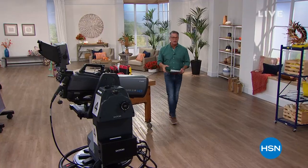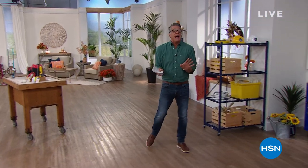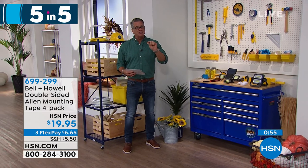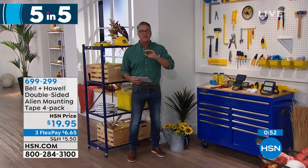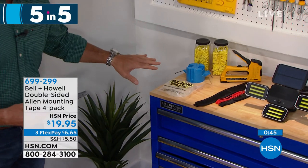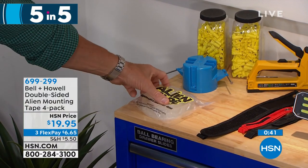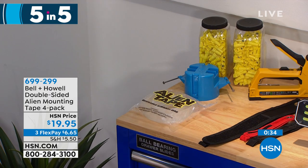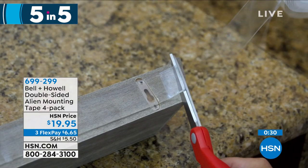We are getting down to the wire — about 30 minutes left. We're going to do our Five in Five: five special deals in five minutes. First item: Alien Tape — the stickiest double-sided tape I've ever seen. Unlike regular paper-thin tape, it's about a quarter-inch thick. You can use it for carpet runners, furniture you don't want sliding, countertops. You're getting four bags for only $19.95. A little goes a long way — it holds up to 15 pounds.